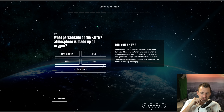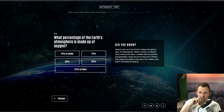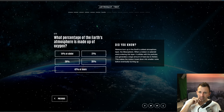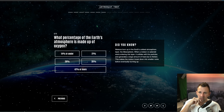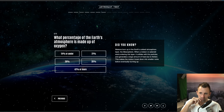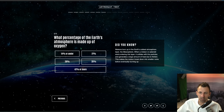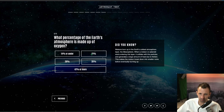Question seven: what percentage of the Earth's atmosphere is made up of oxygen? Did you know meteors burn up in the Earth's coldest atmosphere layer, the mesosphere? When a meteor enters this layer it collides with particles and generates a large amount of heat due to friction, breaking down into smaller rocks before eventually burning up. I believe the answer is 21 percent, so we're going to go with that one.